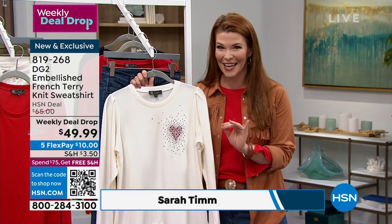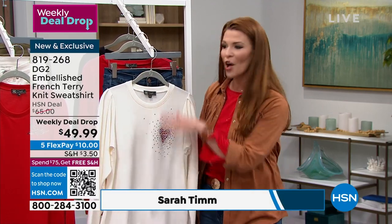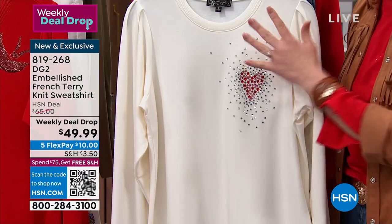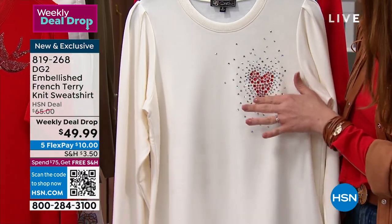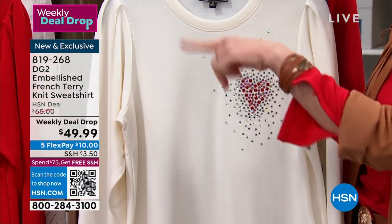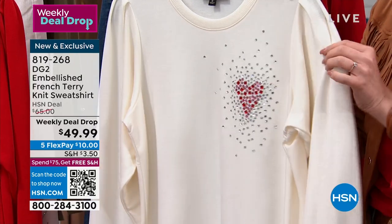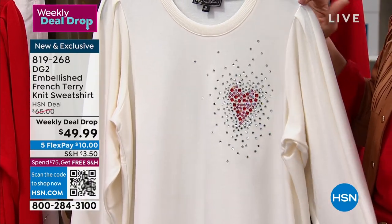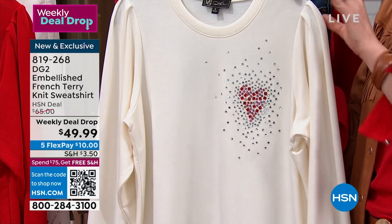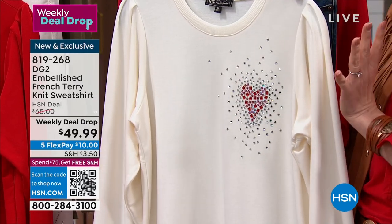We give you so many cute little high-end details in this as well. Any of the stoning you see on any one of these, they're all heat set. This one here is my favorite — it's a little heart mosaic, it kind of looks like a shattered mirror print. And up here on the sleeve, we give you these tiny little tuck pleats.